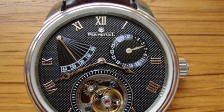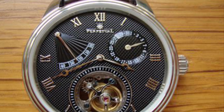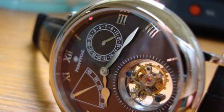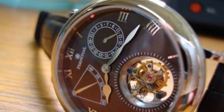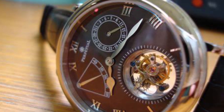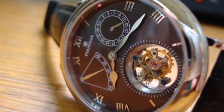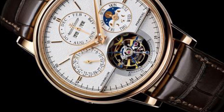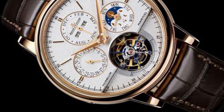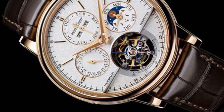Yet its journey to commercial success was slow. Crafting a tourbillon was both an art and a science, demanding unmatched skills, which made them pricier than standard watches. Given the intricacy, few tourbillons saw the light of day initially — even Breguet, in his lifetime, made only a handful. Though it rectified pocket watch inaccuracies, its technical nature primarily attracted watch aficionados.